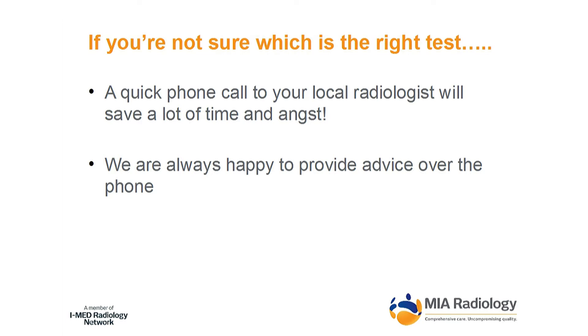Lastly, if you're not sure which test to order, we love speaking to referrers. It's really nice when someone picks up the phone and says, 'I've got this patient and I'm not sure what to order.' It's much better to do that before the patient arrives. Which scan should I order? I get quite a lot of those calls and it's great.